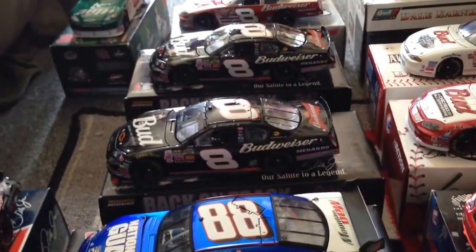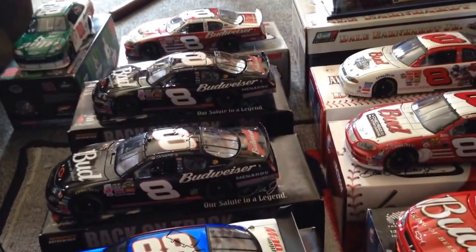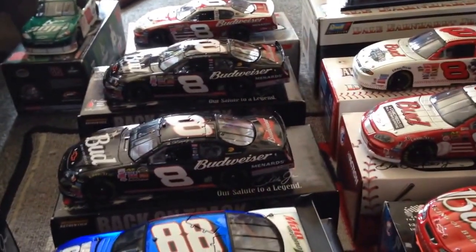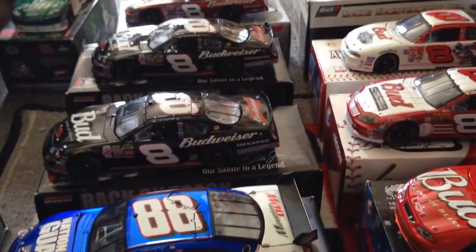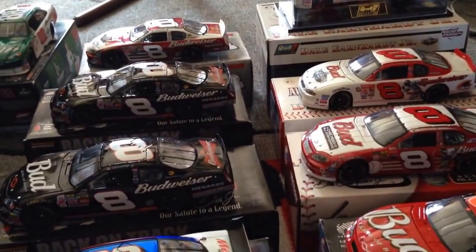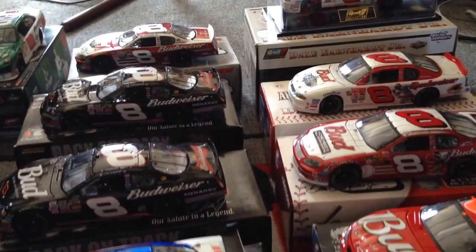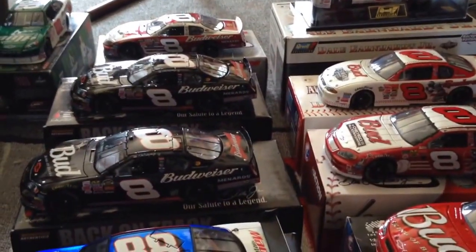So folks, that is my Dale Earnhardt Jr. NASCAR diecast car collection. I know I don't have as many as Dale Earnhardt Sr., but still I am a collector of his. There you go — there's all the cars. So once again, another look at all of them that I showed you. I hope you all enjoy these cars. Please subscribe — it's not a bad thing, it is a good thing. I will see you with more videos. You guys take care.